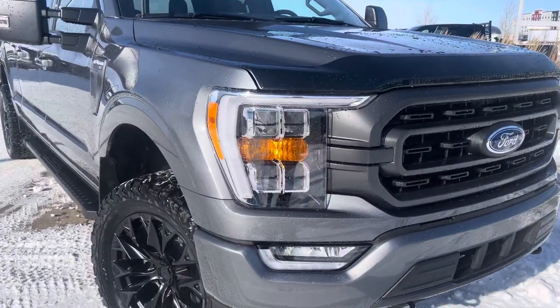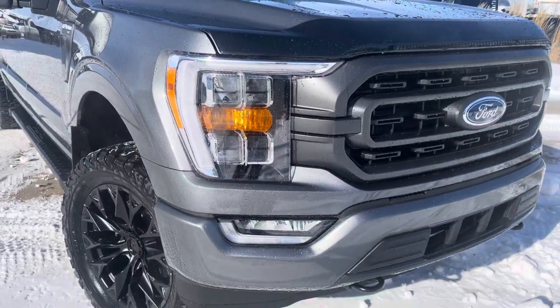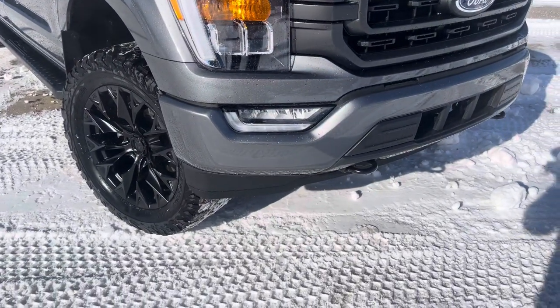You have these amazing LED headlights that are fully automatic — set it and forget it, including auto high beams. LED fog lights complement those.